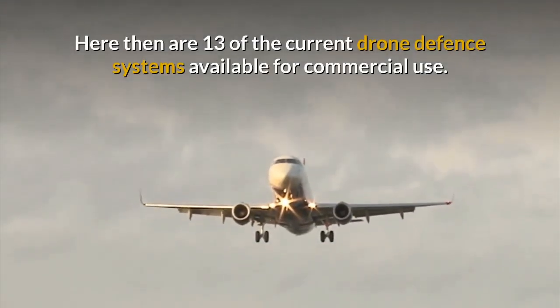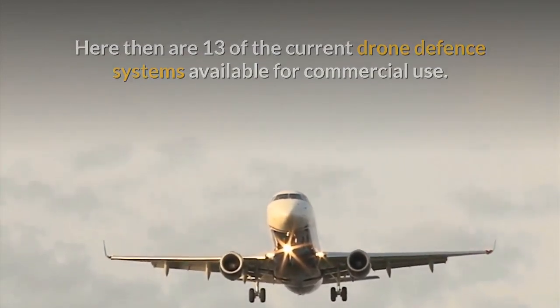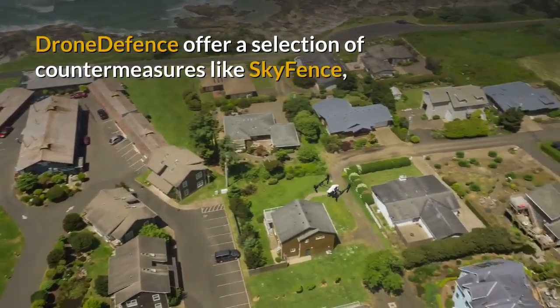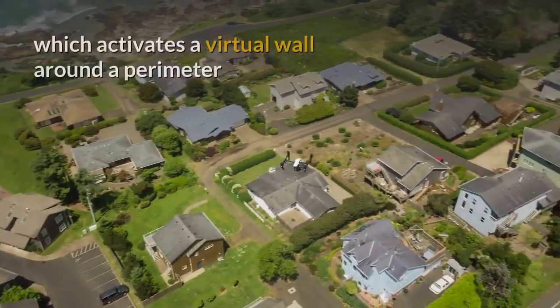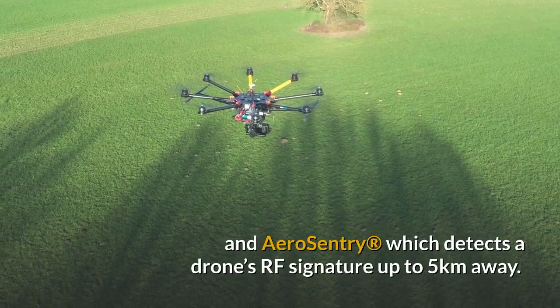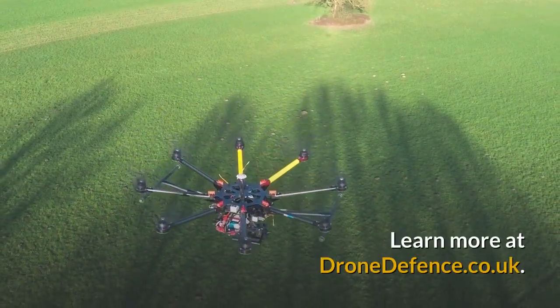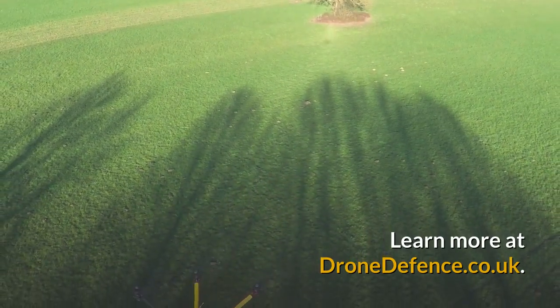Here then are 13 of the current drone defence systems available for commercial use. Drone Defence offer a selection of countermeasures like SkyFence, which activates a virtual wall around a perimeter, and AeroSentry, which detects a drone's RF signature up to 5km away. Learn more at dronedefence.co.uk.